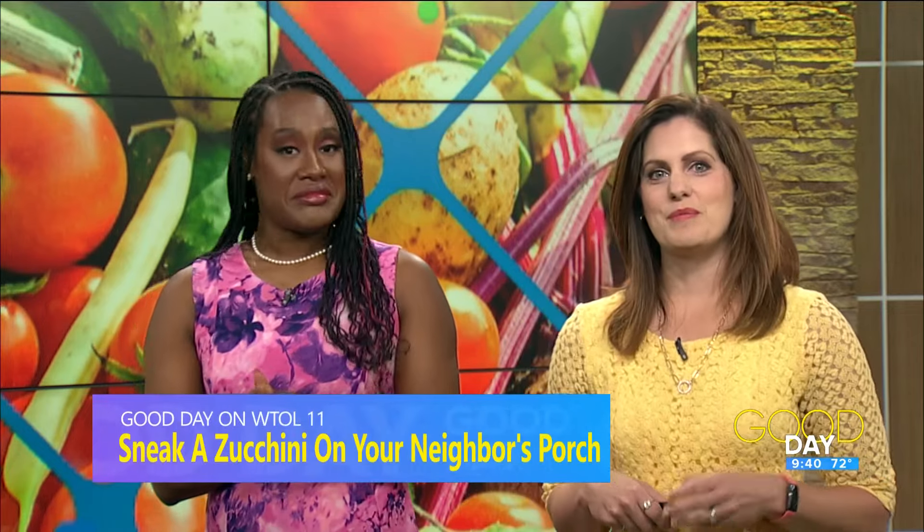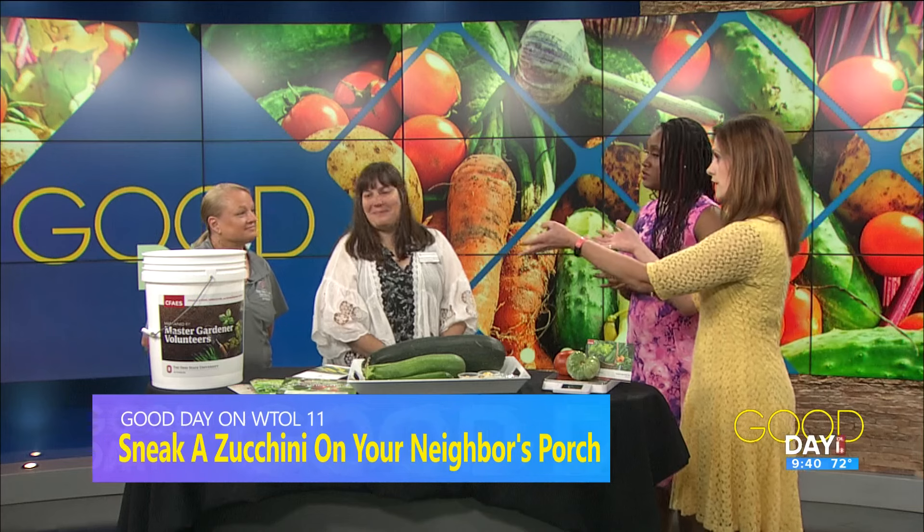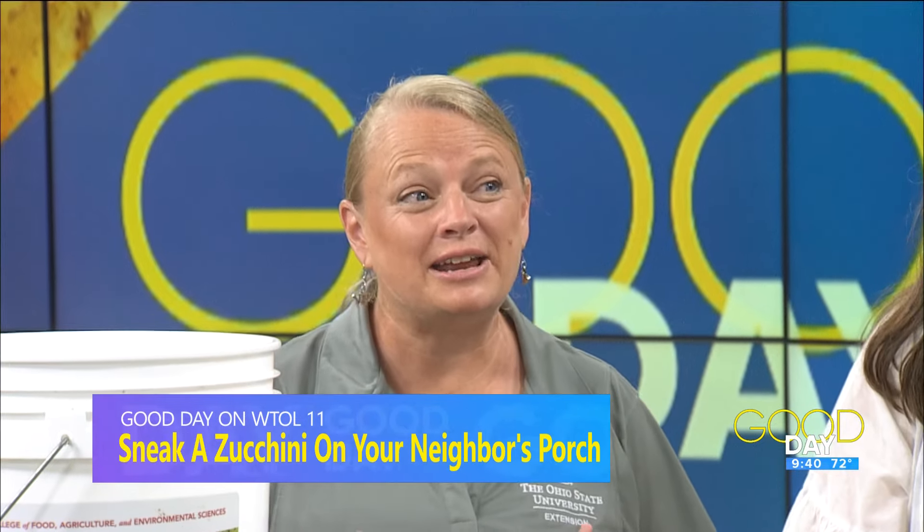Yes. It's time to sneak a zucchini or some tomatoes or peppers onto your neighbor's porch. Amy Stone and Patrice Powers Baker from the OSU Extension are here to explain. And when we say your neighbor's porch, in this case, we're saying your porch at OSU Extension because you've got something fun going on, right? Absolutely. So there is a national holiday called Sneak a Zucchini on Your Neighbor's Front Porch. It's a real thing.